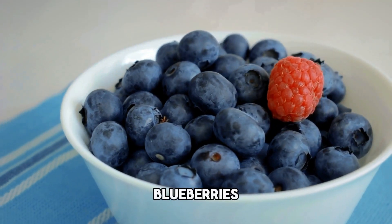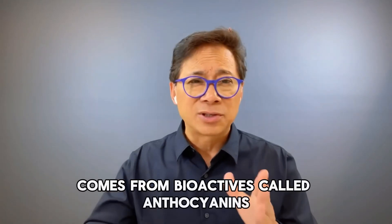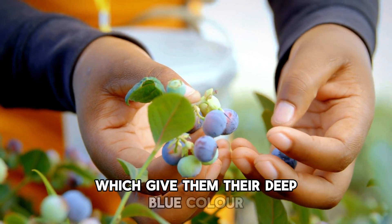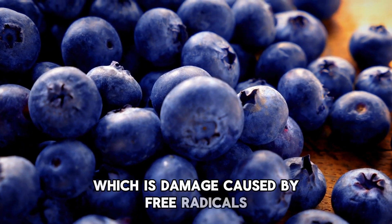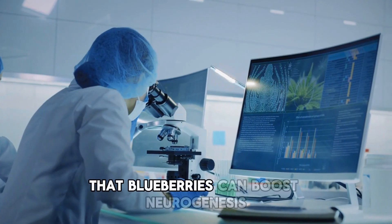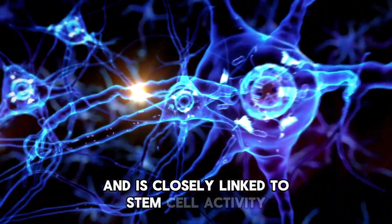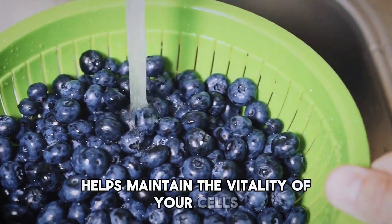Number two: blueberries. The blue color in blueberries comes from a bioactive called anthocyanins. Blueberries contain antioxidants, specifically anthocyanins, which protect stem cells from oxidative stress — damage caused by free radicals. By shielding your cells from harm, blueberries enhance tissue repair and improve overall health. Research also suggests that blueberries can boost neurogenesis, the formation of new neurons in the brain, which is closely linked to stem cell activity. Adding a handful of these berries to your diet helps maintain the vitality of your cells and promotes healing.